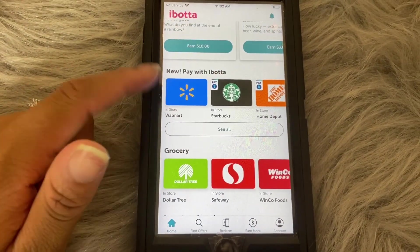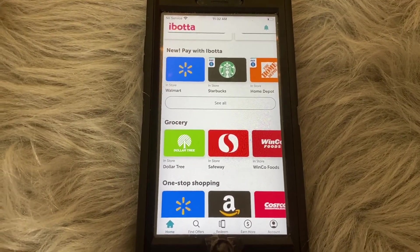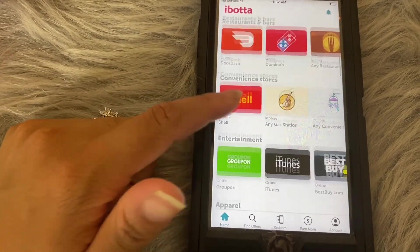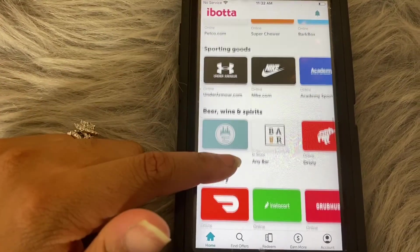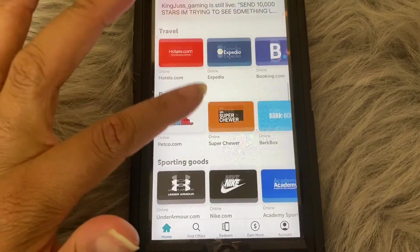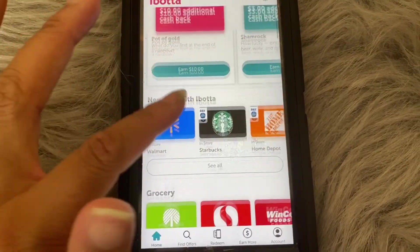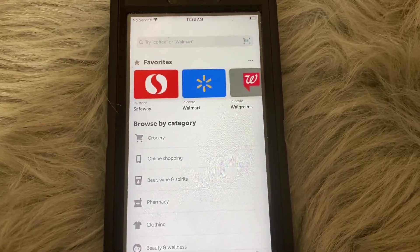On the home page you also have 'earn extra cash' with bonuses I'll explain later, plus an option to pay with Ibotta. Ibotta gives you a lot of different places to shop, including grocery stores, drug stores, gas stations, online retailers, restaurants and bars, convenience stores, entertainment, apparel, health and beauty, specialty stores, home improvement, travel, pet supplies, sporting goods, beer wine and spirits, and delivery. Just scroll down and select any of these stores to add them to your recommended retailers.